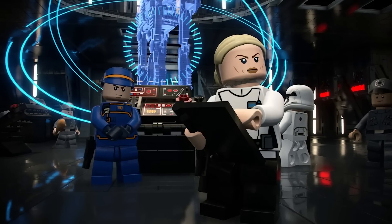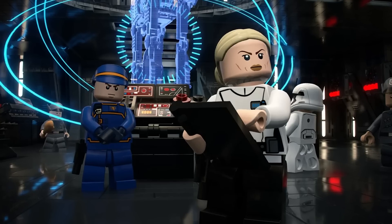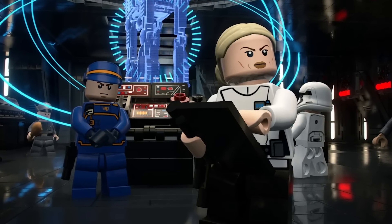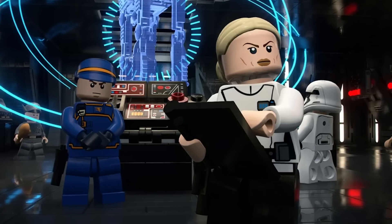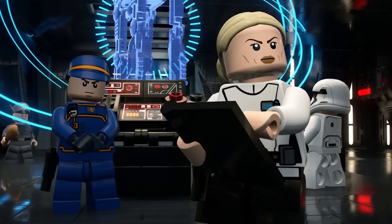In the next screenshot we see Deirdre and Cyril Kahn from the Andor show pack. Unfortunately this is on a first-order ship, so we aren't getting an Imperial Star Destroyer ship.